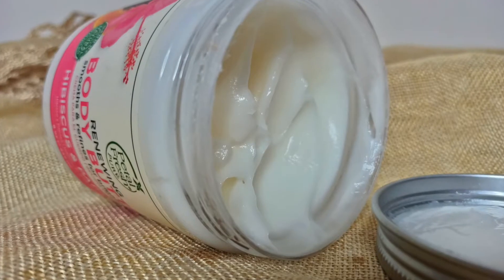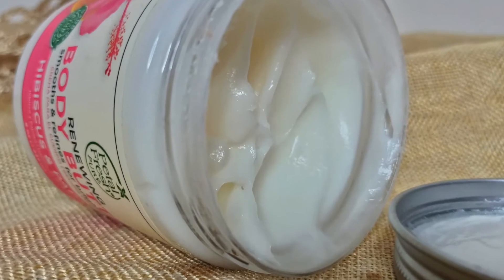Without further ado, let's get started with today's video. Today I am going to be reviewing a body butter from the brand Petal Fresh. I am using Petal Fresh for the first time. I'll be sharing everything regarding the ingredients, the texture, and which skin type can use this product in the coming seasons, so please stay tuned till the end.